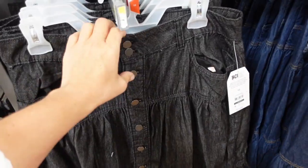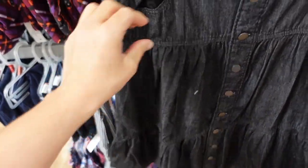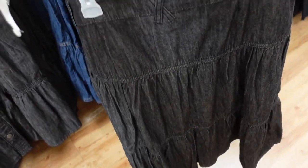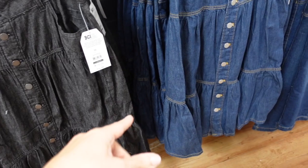Tiered denim skirts from Time and True. These have full functioning buttons all the way down, nice lightweight denim with pockets, nice and flowy and tiered all the way down, same fit through the back. These are $24.98, coming in black denim and also blue denim.